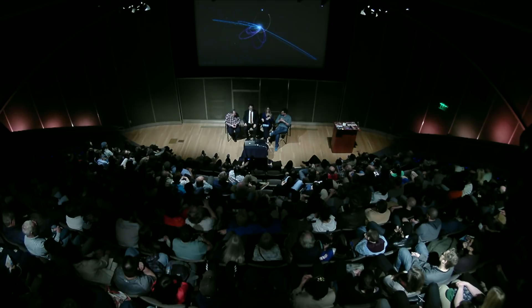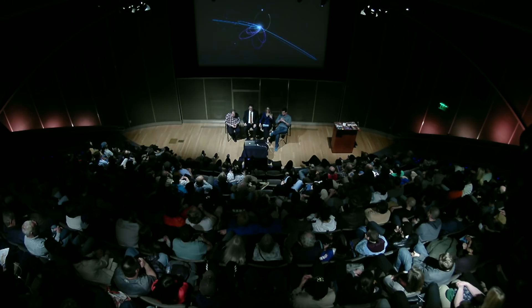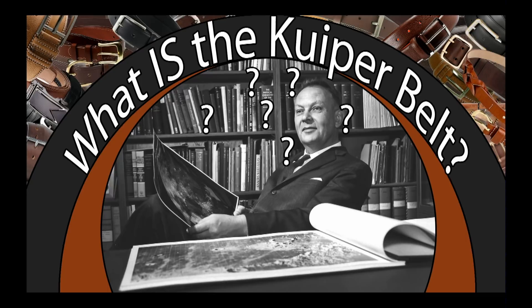So we've seen that picture of the sort of flat distribution and this crazy distribution - which brings the question: what actually is the Kuiper belt? It's named after a guy named Gerard Kuiper. We looked for a picture of him standing up so we could Photoshop a belt on him, but we couldn't find one.